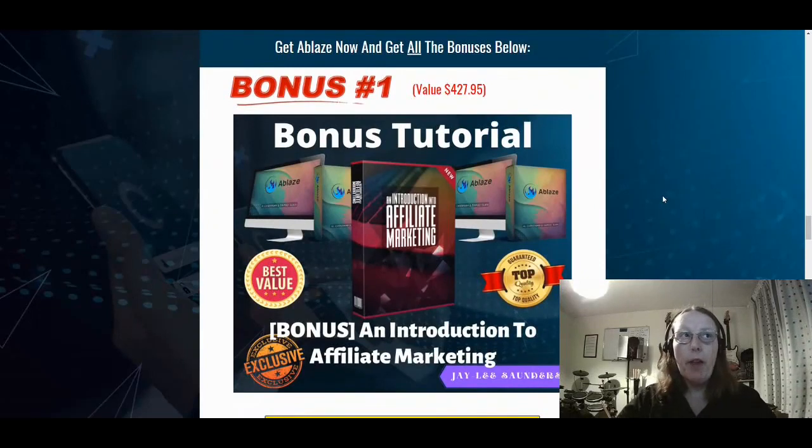Bonus number one is an introduction to affiliate marketing. You get a lot of training regarding promotional offers, the high ticket sales, the software app, and how to use it. But what it doesn't cover is affiliate marketing itself — so this gives you the basics you need to understand what affiliate marketing is all about. That's bonus number one.